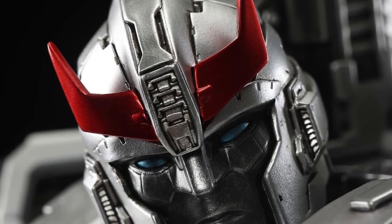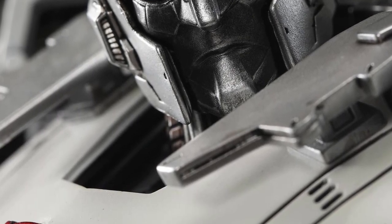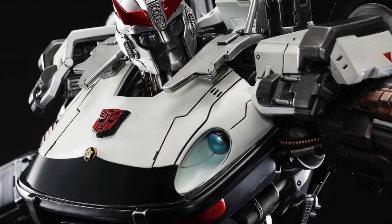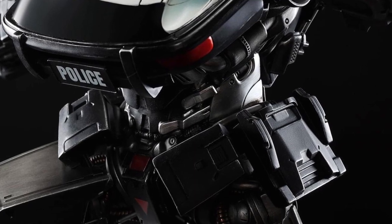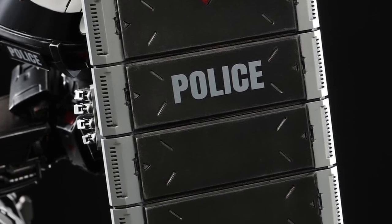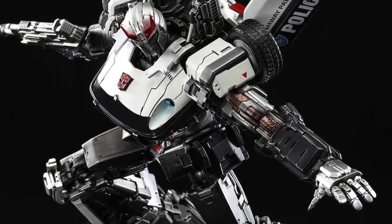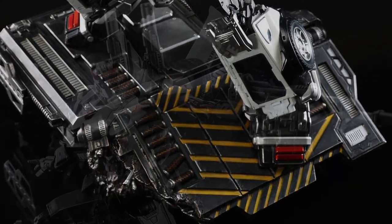The Prowl statue by XM Studios is officially available. If you didn't see our older videos, just type in XM Studios Transformers and our videos should pop up. It looks great on display in real life — I find the promo pics don't do justice to how good this statue truly is. Maybe it's the backdrop or the lighting, but believe me, when you see this thing on display it looks so freaking awesome.